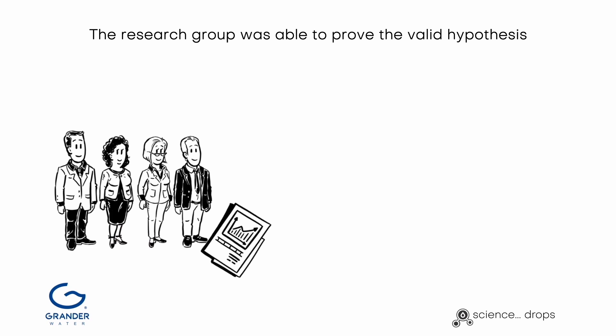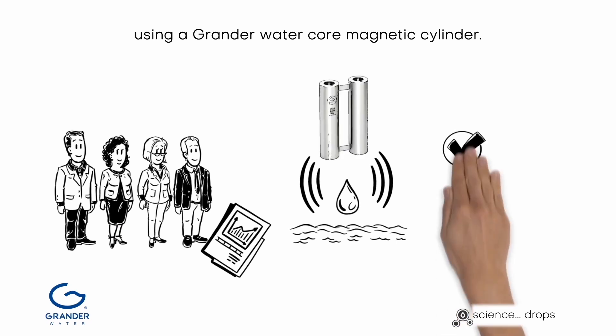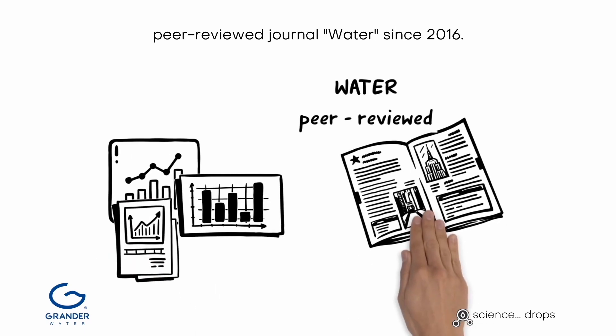The research group was able to prove the valid hypothesis of basic mechanisms of magnetic water treatment using a Grander water core magnetic cylinder. The results of this study have been published in the peer-reviewed journal Water since 2016.